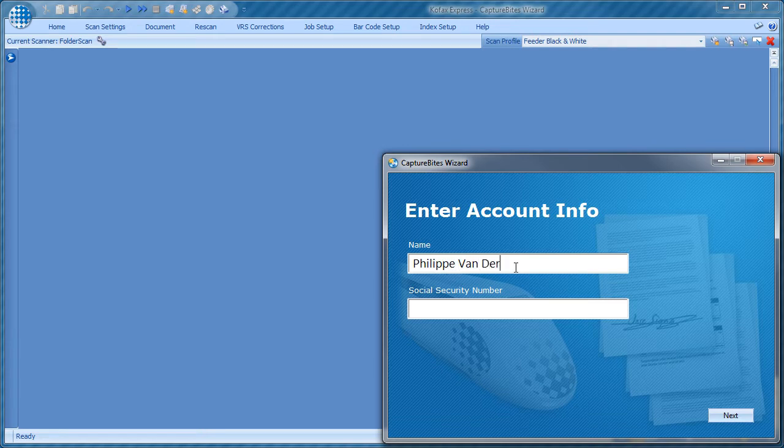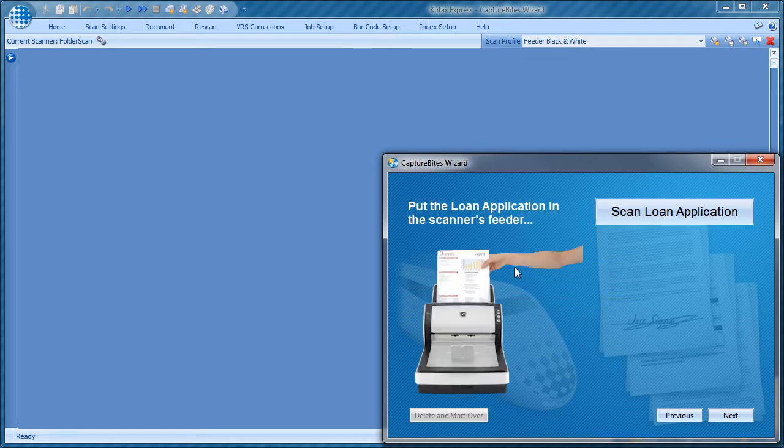We want to sign up Mr. Philippe van der Meurhe for a loan. First, we type in some basic information. Then, the wizard proposes to scan the first critical document.